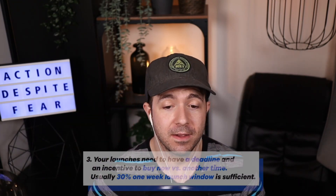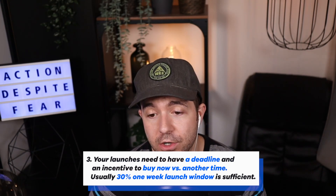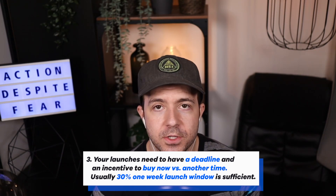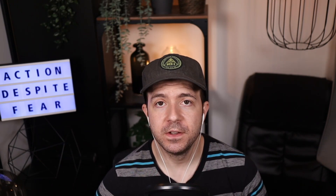Takeaway number three: your launches need to have a deadline — urgency — and an incentive to buy now versus buying another time. In John's experience, usually a 30% discount during a one-week launch window is sufficient to get both of those boxes ticked.